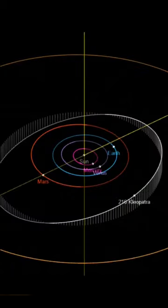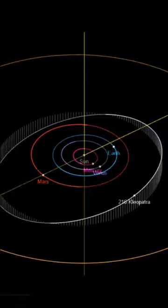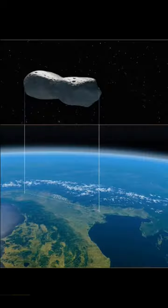Its orbit has an eccentricity of 0.25 and an inclination of 13 degrees with respect to the ecliptic. The asteroid has two small minor planetary moons, discovered in 2008 and subsequently named Alexhelios and Cleoselene. The asteroid is relatively large, with an average volume-equivalent diameter of 120 plus or minus 2 kilometers and an unusually elongated shape.